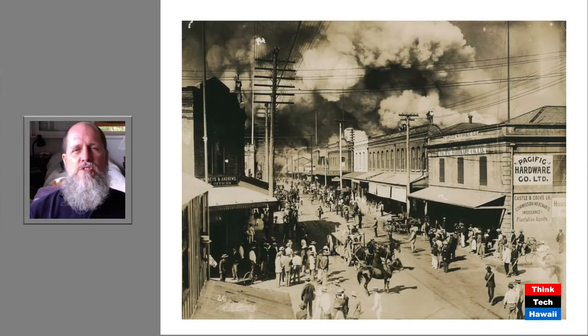It was understood that bubonic plague was spread by fleas that came off of rats. So areas with bubonic plague victims in downtown Honolulu were intentionally burned to kill the rats and fleas and hopefully wipe out the plague. On January 20th, 1900, one of these fires — intended to be a controlled burn — got out of control and caused havoc by destroying a large part of what was then downtown Honolulu. You can see this picture taken on King Street looking ewa — you can see how catastrophic this fire was.